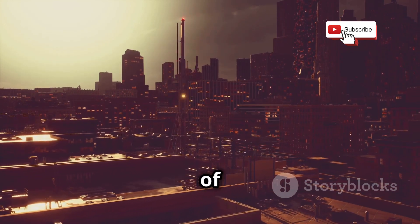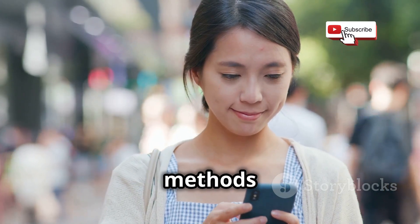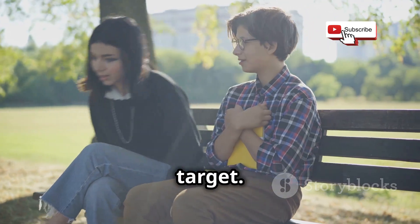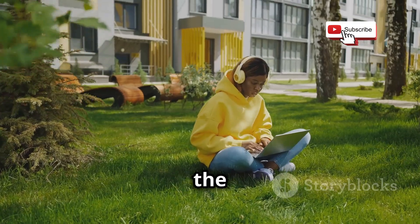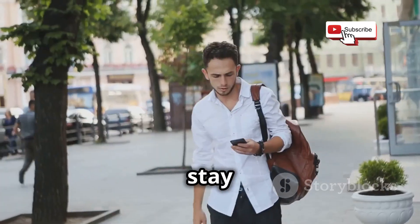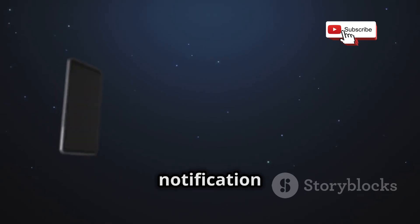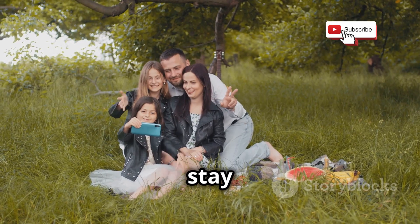That wraps up our deep dive into the world of mobile hacking. We've covered a lot of ground today, from understanding the methods hackers use to the steps you can take to protect yourself. Your smartphone is a powerful tool, but it's also a potential target. The key takeaway is awareness — the more you know about the threats out there, the better equipped you'll be to navigate the digital landscape safely. Stay informed, stay vigilant, and keep those defenses strong. Thanks for watching, and don't forget to like, subscribe, and hit that notification bell for more tech deep dives. Until next time, stay safe and secure.